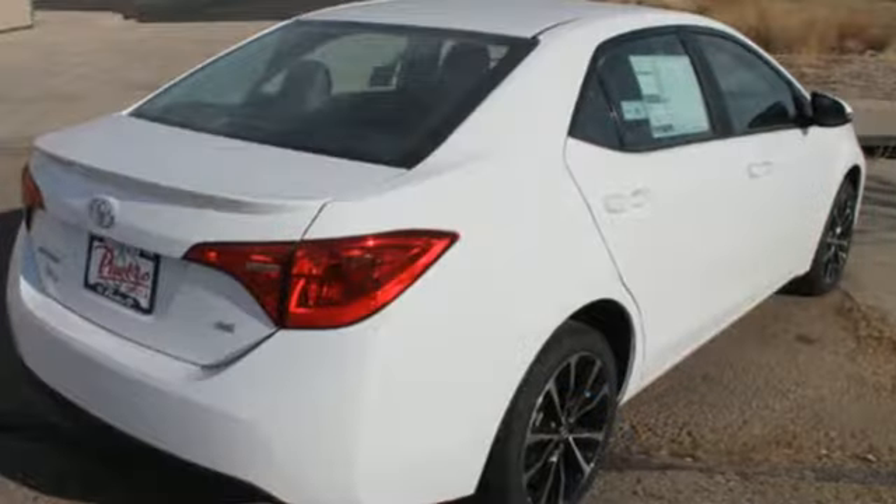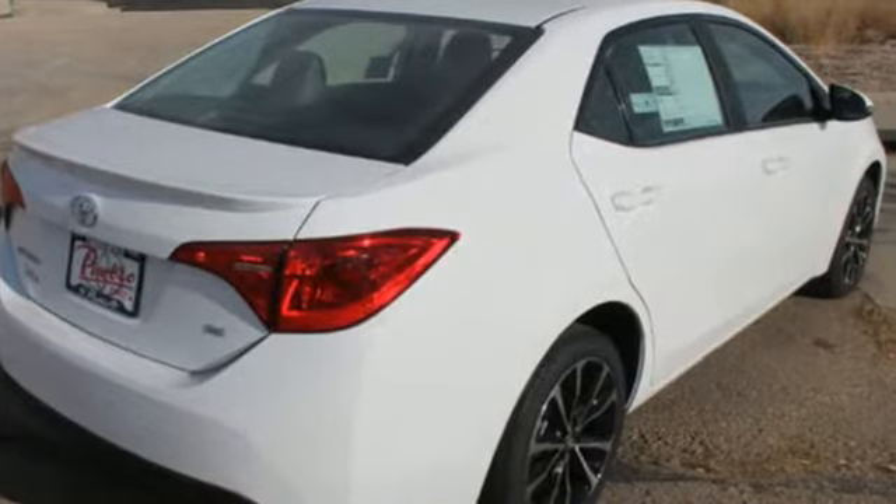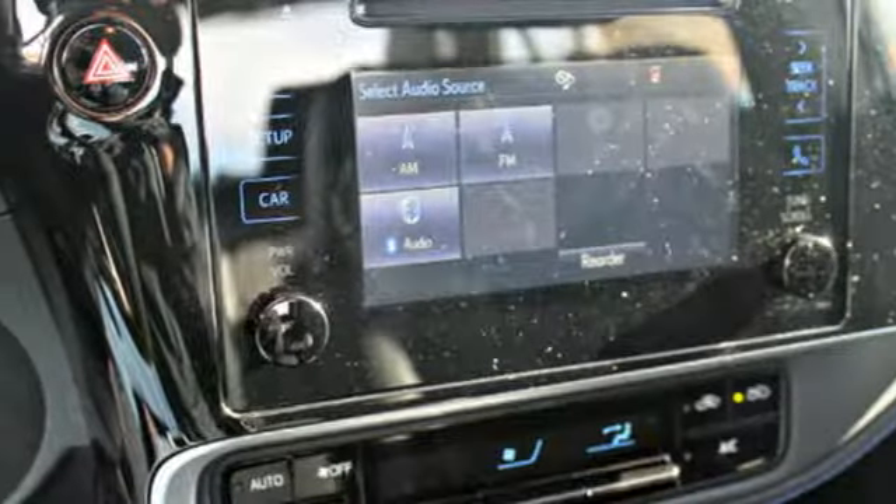Giving you features like LED daytime running lights, Bluetooth, and the Star Safety System with Smart Stop technology.